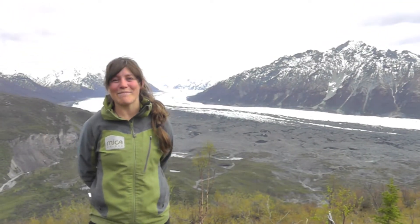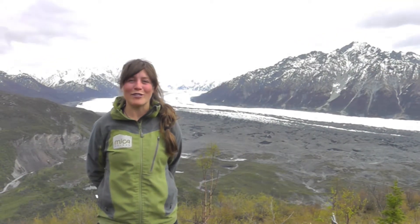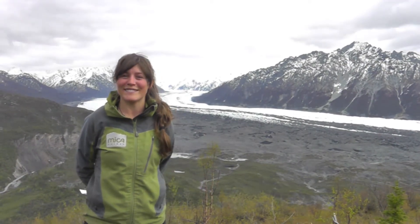Hi, this is Alyssa with Mica Guides up here in Alaska. It's a beautiful night on top of Lion's Head and we're overlooking the mighty Matanuska Glacier. So, if you're coming all the way up to Alaska on your vacation, you're going to do something on the glacier, right? So today I'm going to talk to you about all the trips that we offer here on the Matanuska Glacier so that you can decide what's right for you and your group.